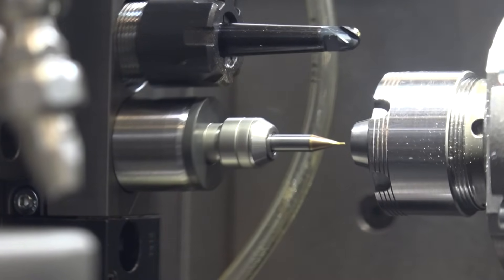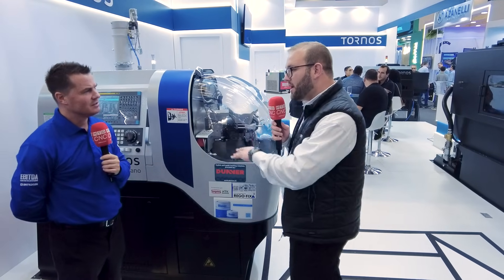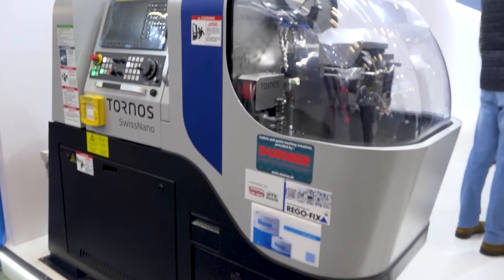This is a 6 plus 2 — that's 6 axes plus 2 C linear axes. It pretty much sounds like you get a lot done. And up to 10 millimeters. This is a brand new launch here in Brazil. We have four different machines we are launching here at ExpoMafé — brand new for the Brazilian market. The Swiss Nano 10 is brand new; we had the 4, 5, and 7 millimeter, and here's the 10. That means you have more flexibility and can produce different parts with this machine.